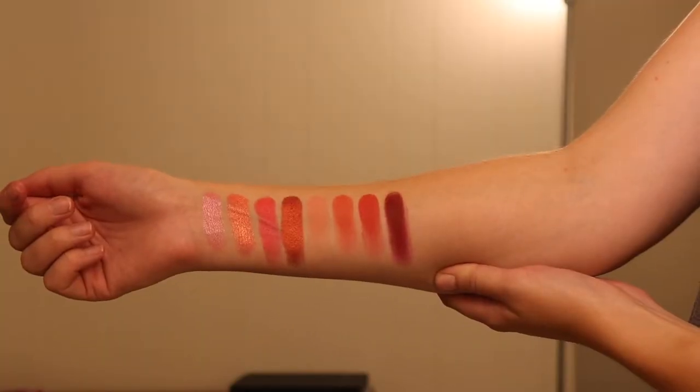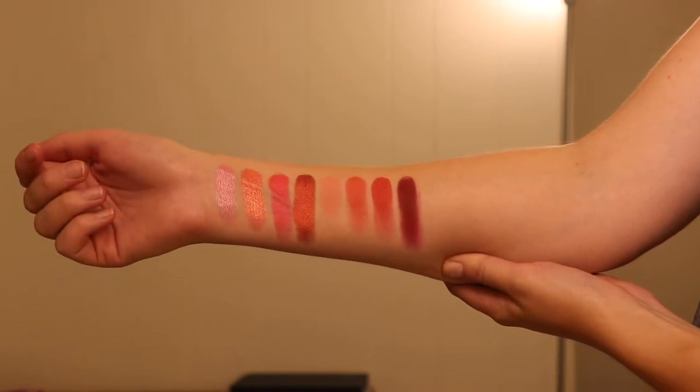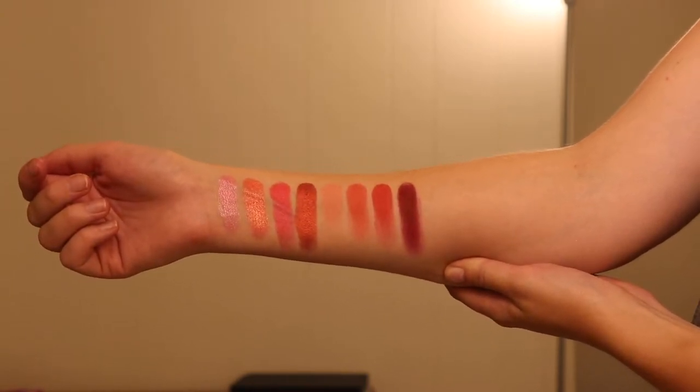This palette comes with eight shades. Top row is shimmer, bottom row is matte — that's how it is for every single one of these palettes. Top row, we have Sweet, Juicy, Maraschino, Black Cherry, Sundae, Wild Cherry, Tart, and Sprinkles.